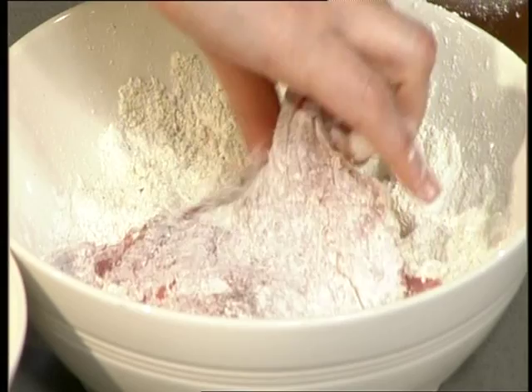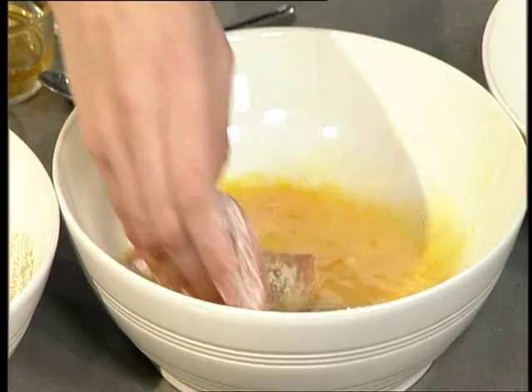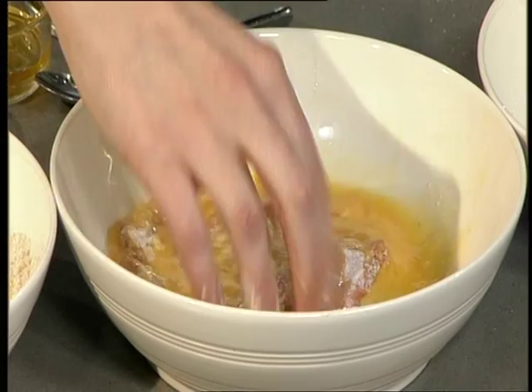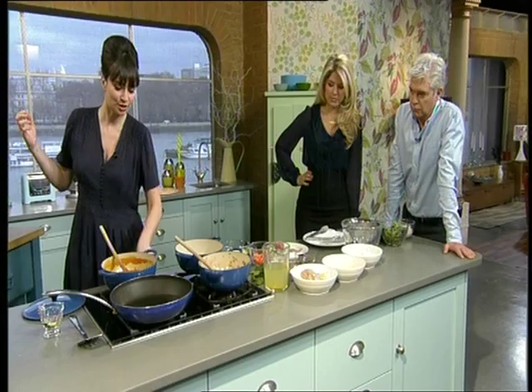I'm starting off with some seasoned flour — we've got some salt and pepper in there. Dunking it in some egg — the whole egg, not just the yolks. And then finally into some breadcrumbs. Better put the frying pan on. And then we're just going to bung these into some hot fat.